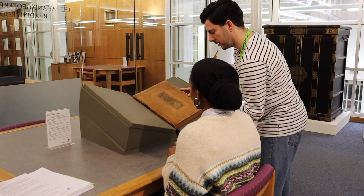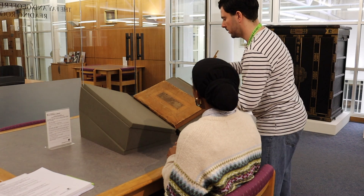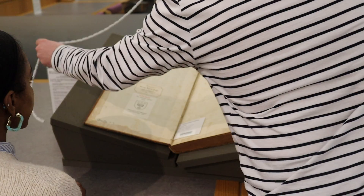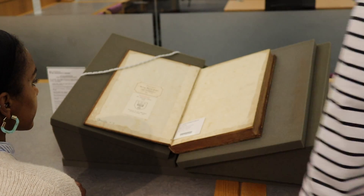Staff will set up a book rest for you and show you how to use it. We also provide weights to hold the pages open. Ask us if you're not sure about anything — we're here to help.